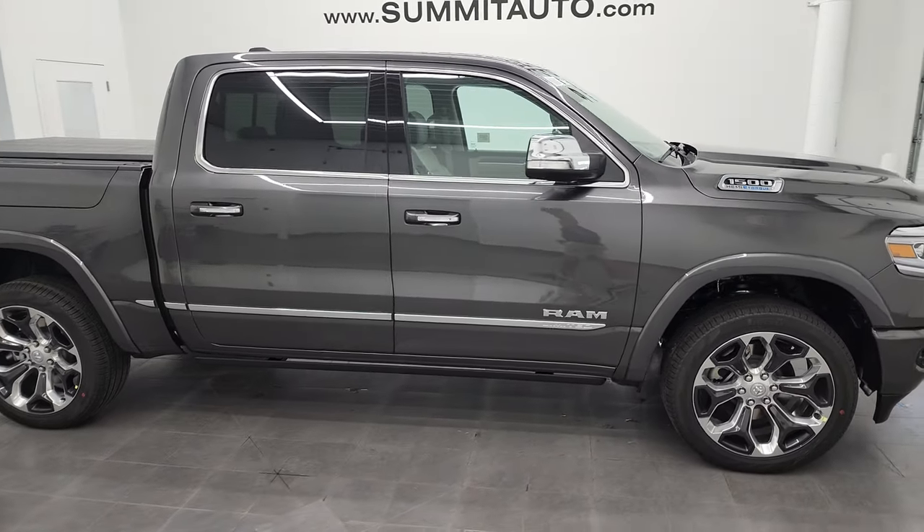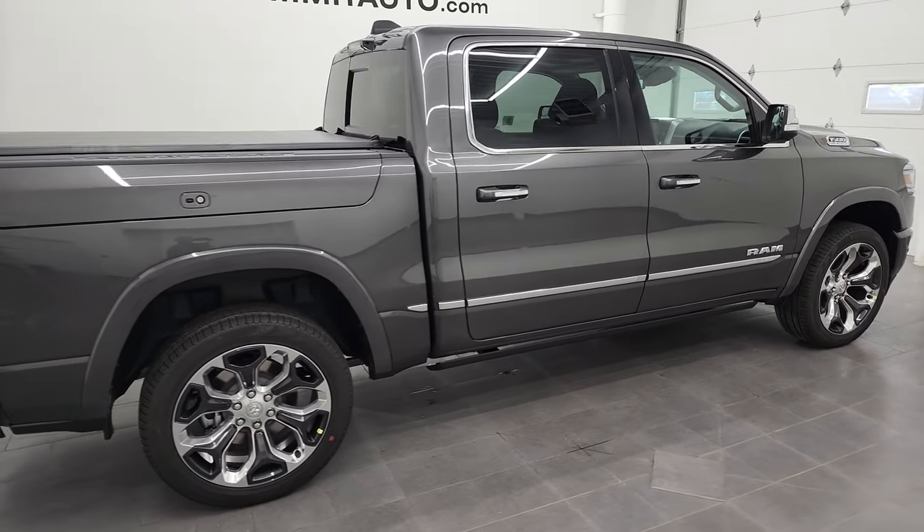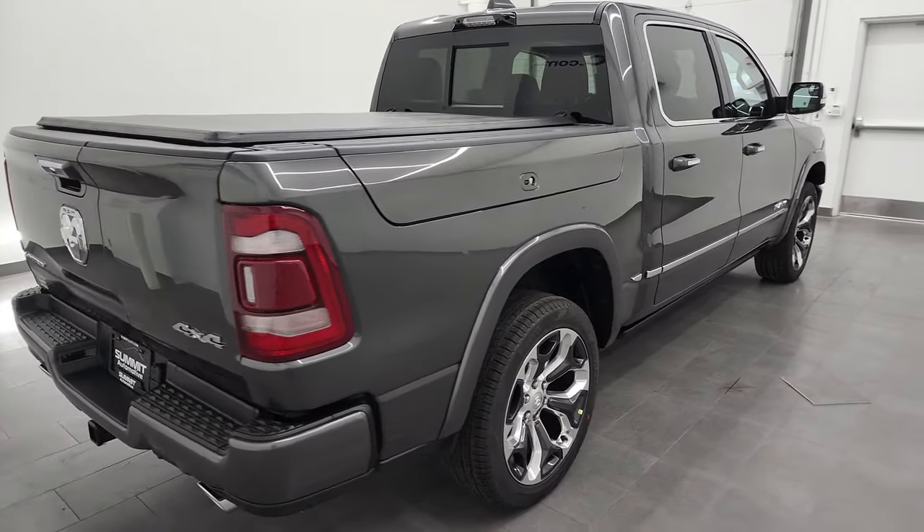Hey everybody, this is Brett and today I'm checking out this brand new 2022 Ram 1500 Limited 10th Anniversary Edition.